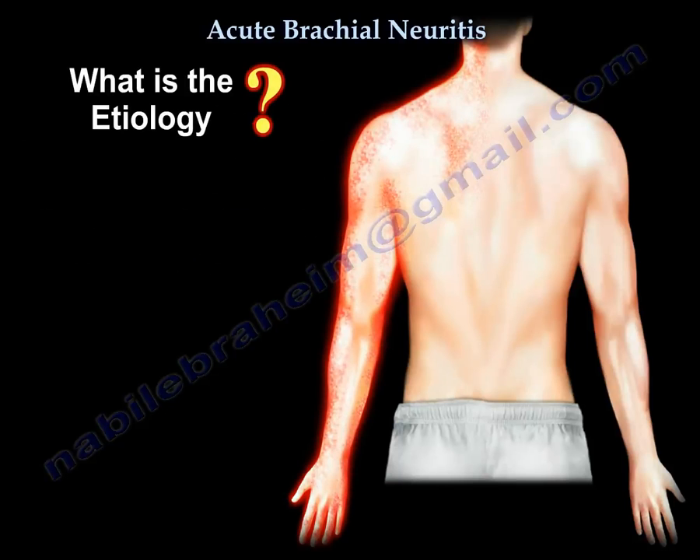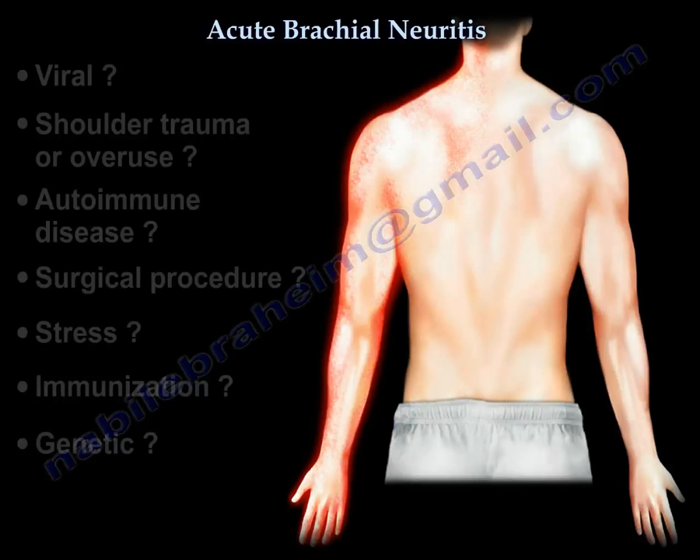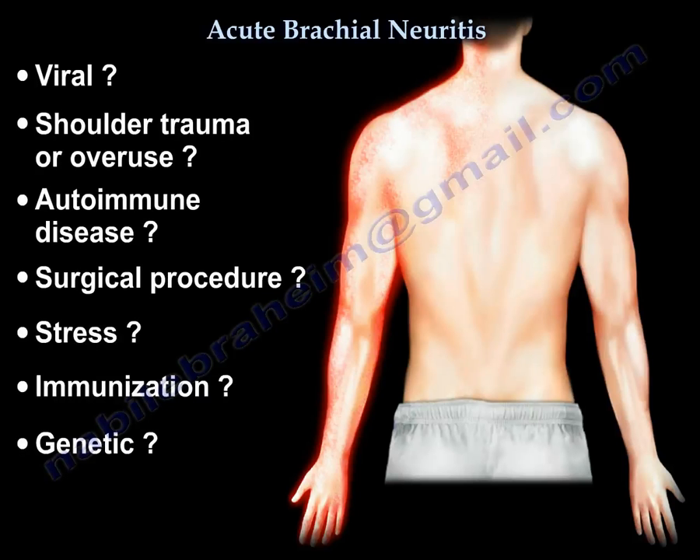The etiology is unknown. It may be viral, related to shoulder trauma, or overuse. It may be an autoimmune disease, surgical procedure, stress, or immunization. There is also a rare genetic form that is autosomal dominant.